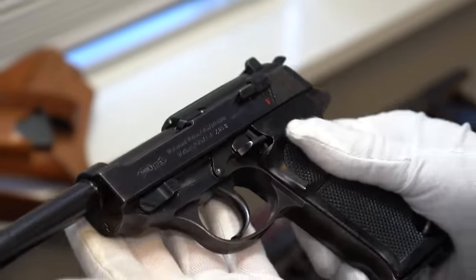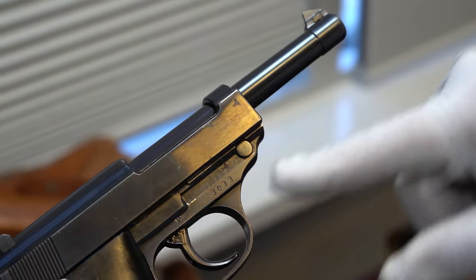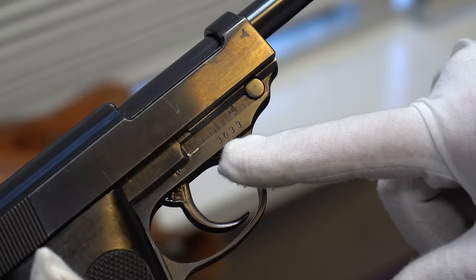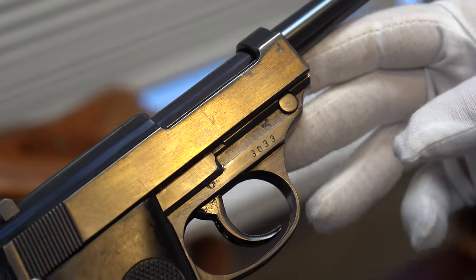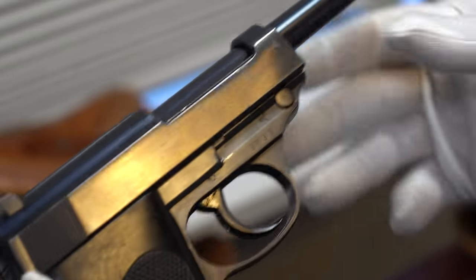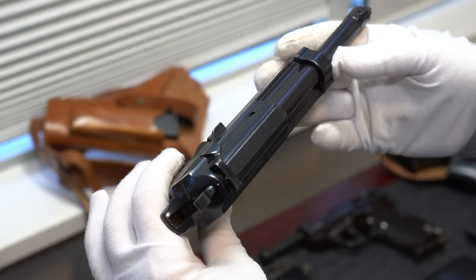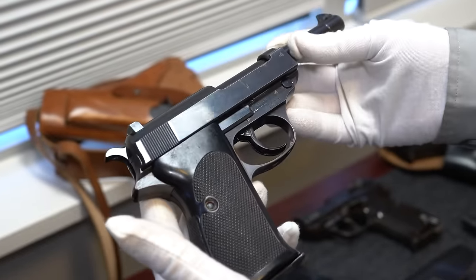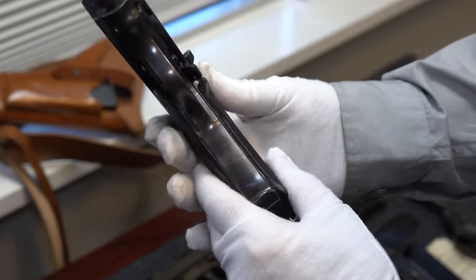I'm thinking they only made about 100 of these, and very rare. This one is early, probably made around 1940, because it does have the eagle proof. You see the serial number here is 3033. I've seen two others and they were all around this serial number. So early on they made commercially available a .30 caliber Luger P38. I saw one recently sell for $18,000.